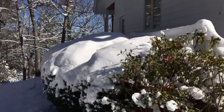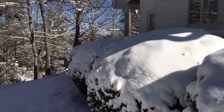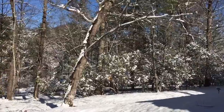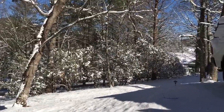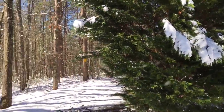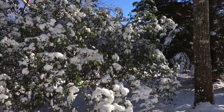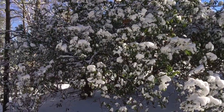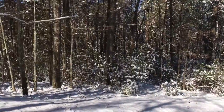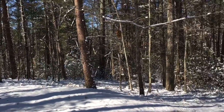Look at this blanket that's on the hedges here. Wow. It is currently 29 degrees but feels like 20, but this is a winter wonderland.